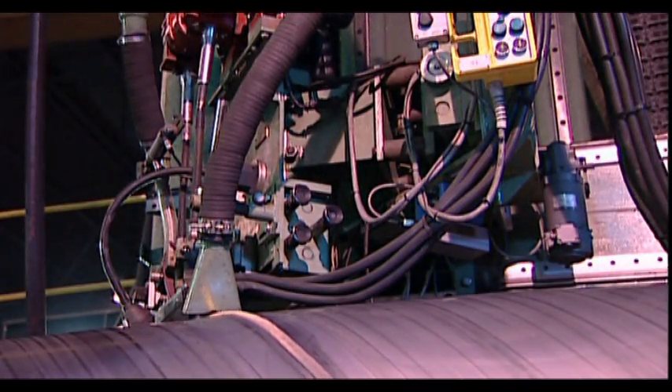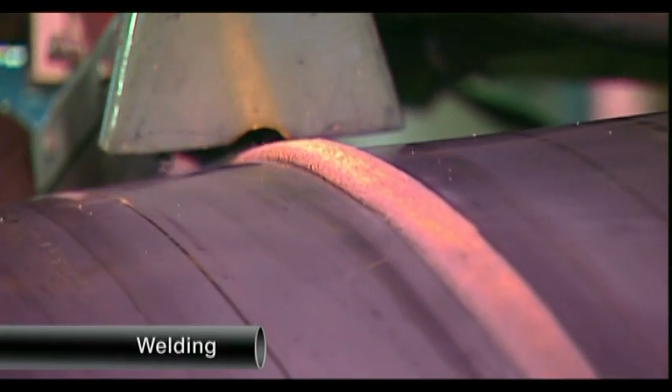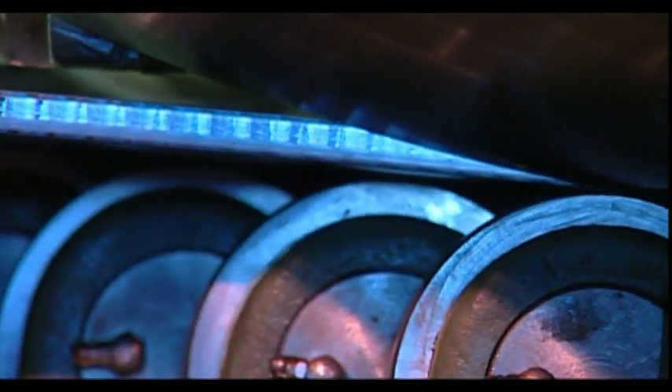Welding is performed by five electronically controlled internal and external welding heads. The alignment of the steel strip gap is precision controlled to ensure full integrity of the weld.